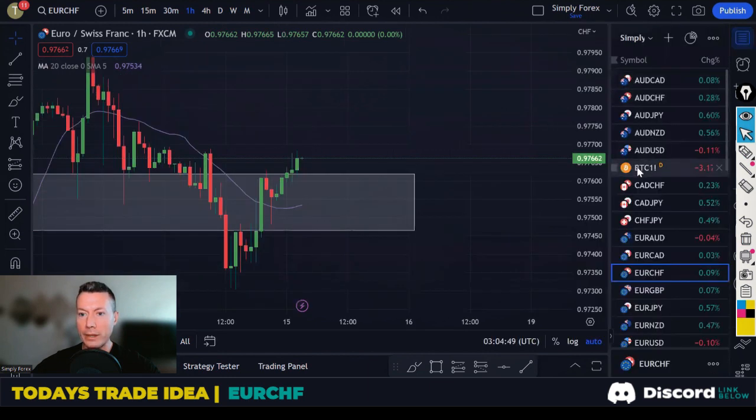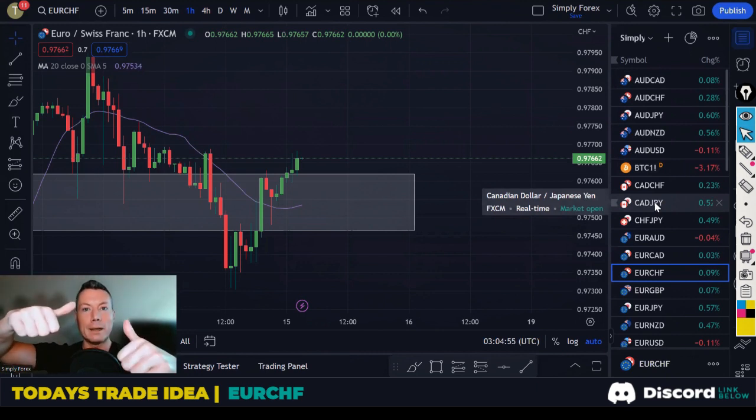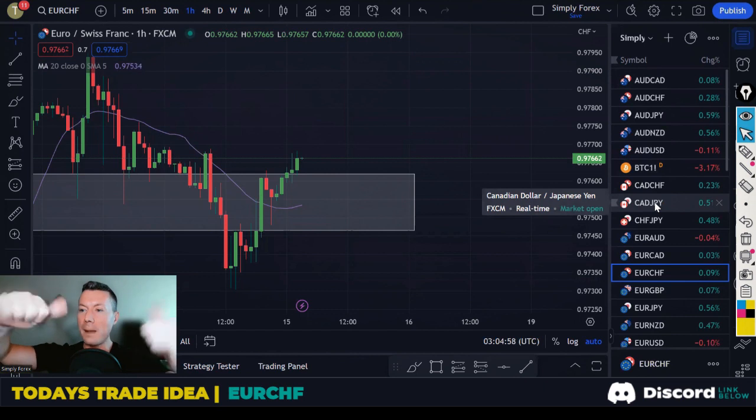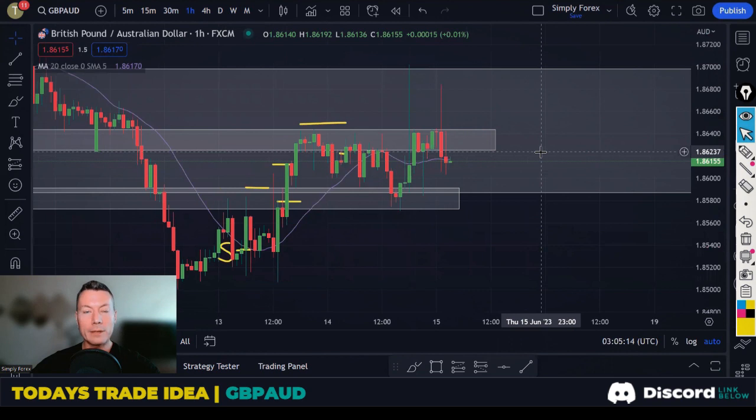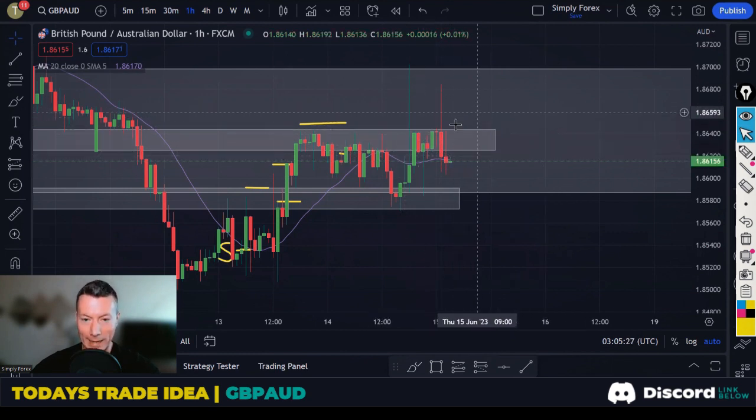My second and final trade idea is pound Aussie dollar and I'm looking to short it. I've got a hedge on this pair that I'll explain further in the VIP Discord — it needs more explanation than I can give today. I got back out of this hedge, but look at these candles — crazy price action. Starting with the day chart: for me we're in a downtrend. We were in an uptrend and then backed off — we're now in a downtrend.